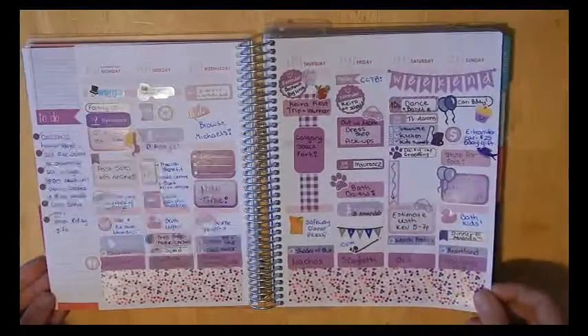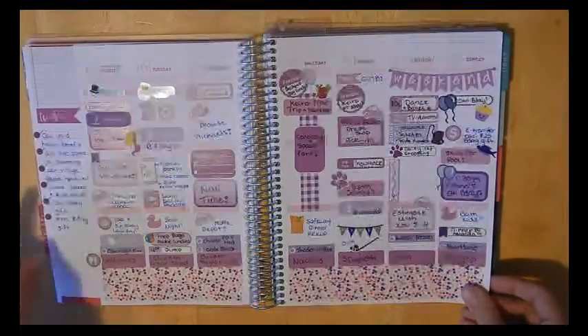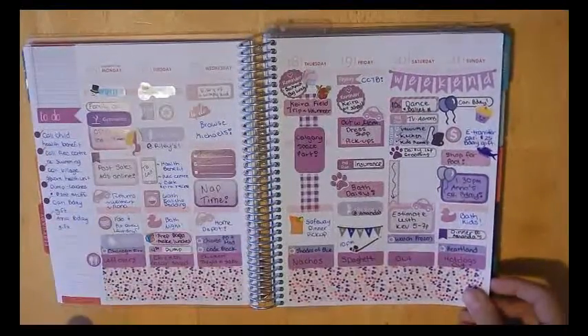The following week I did purple. Again, I did the dots down the sides and started using that.